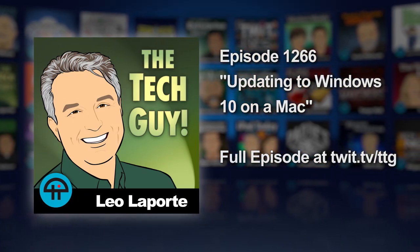Bruce from Huntington Beach, California, calling Leo Laporte, the tech guy. Hello. Hey, Bruce. How are you? I'm great. How are you? Fantastic.